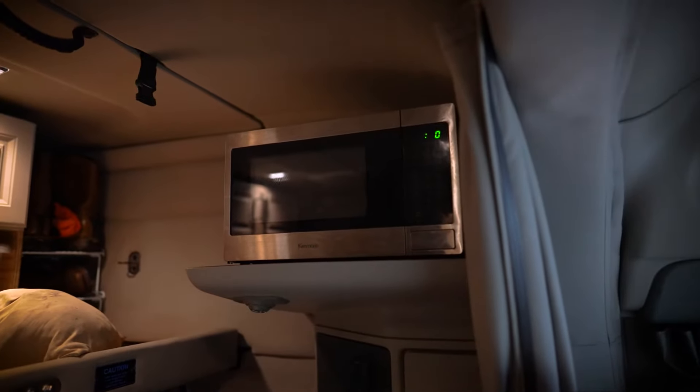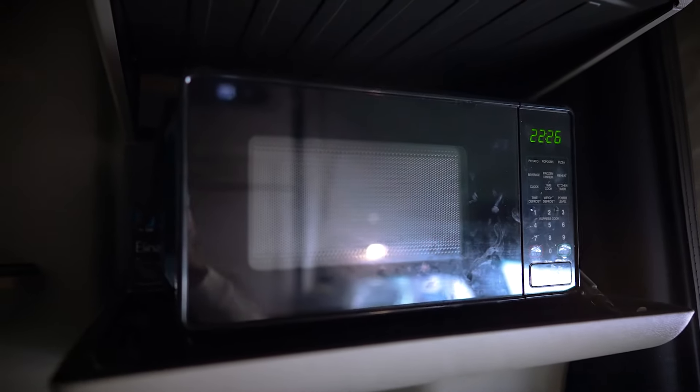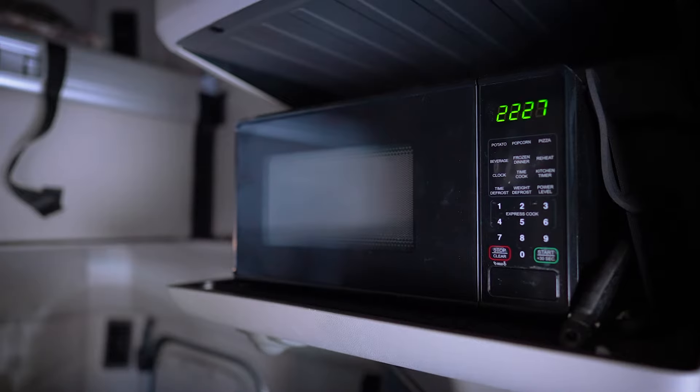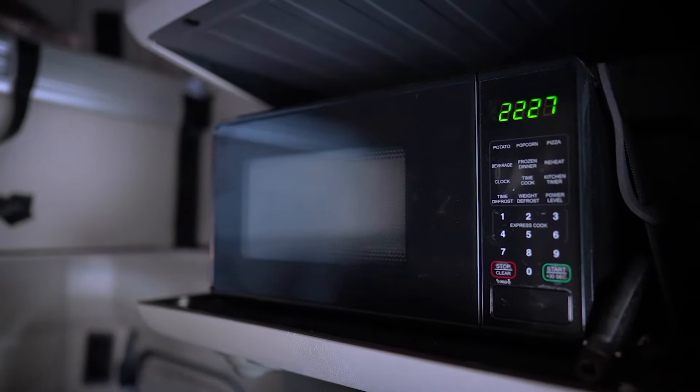A microwave allows you to reheat and cook your favorite meals, and it is normally quite compact. If your truck has a power inverter, then you have enough power to use a microwave up to 800 watts. However, it's important to watch out for the power consumption of the device so that it doesn't drain your battery quickly.